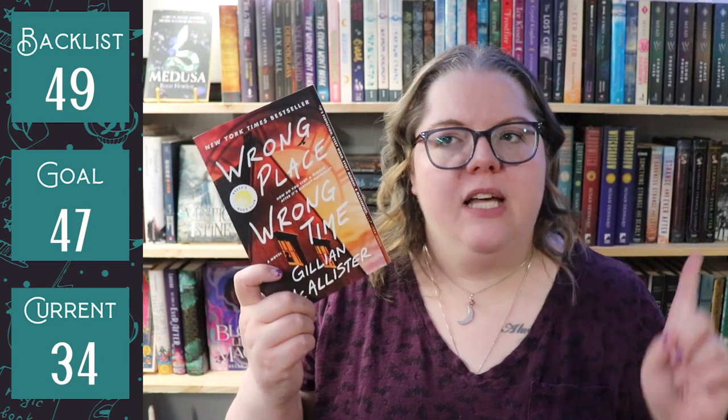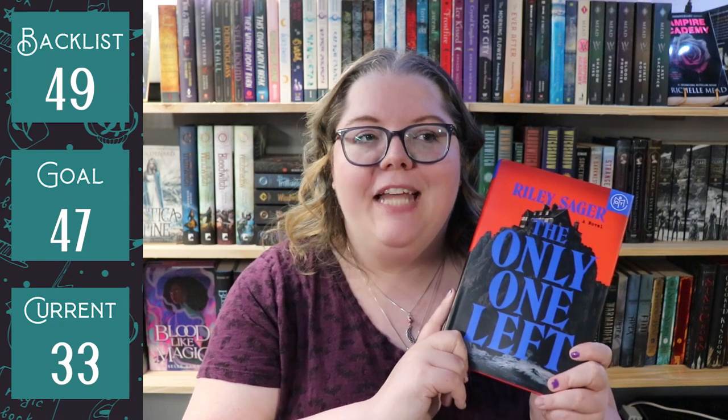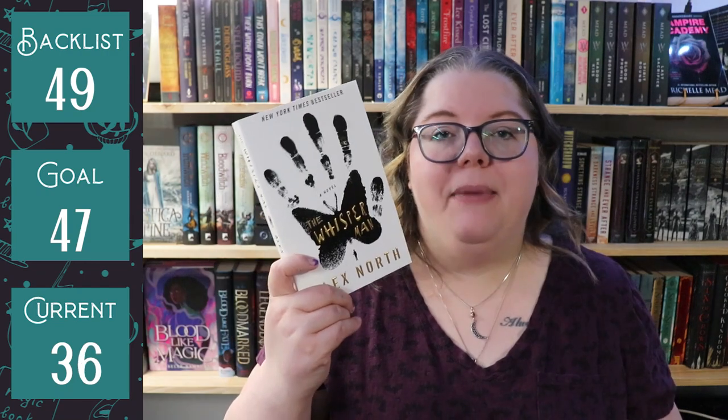I then read Wrong Place Wrong Time by Gillian McAllister, which doesn't come off either TBR because I didn't own it when I read it. But The Only One Left by Riley Sager does come off — we just hauled that a minute ago. I also read Dead of Winter by Darcy Coates, but I don't own a physical copy so it doesn't count either. Then I hauled another heap of books: Wrong Place Wrong Time by Gillian McAllister, The Memory Police by Yoko Ogawa, Sing Our Bones Eternal by Casey Rayburn, and The Whisper Man by Alex North.